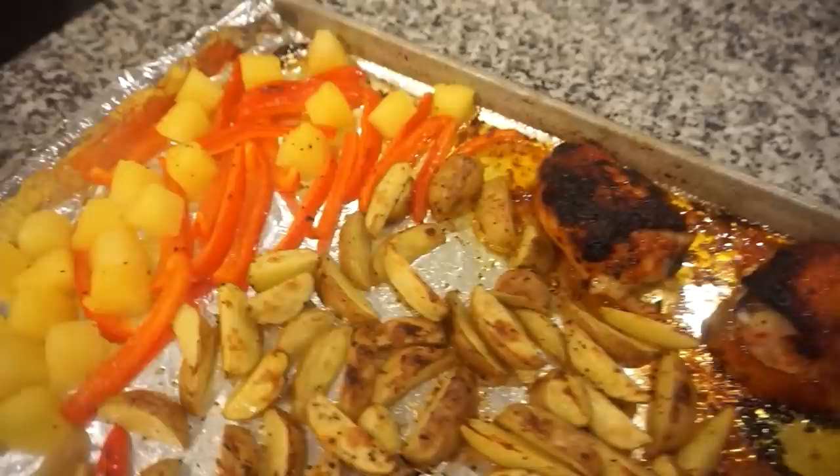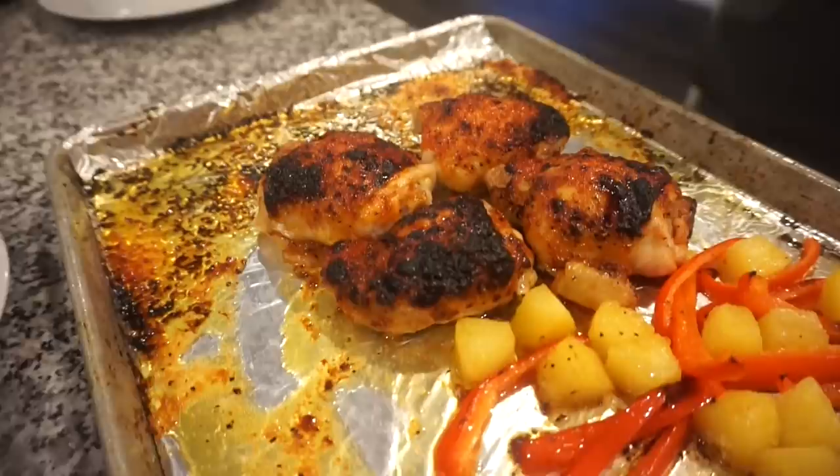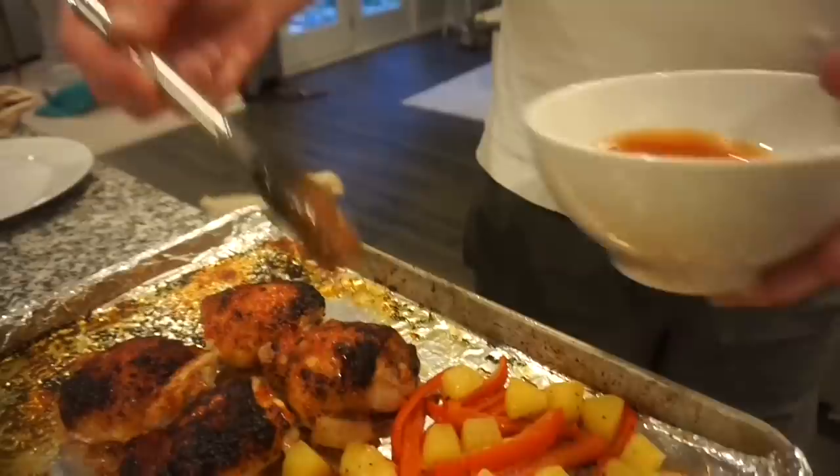The potatoes came out nice and crispy — exactly how I like them! Now the recipe says to toss everything in the rest of the sauce. I already got my potatoes off to the side so we can really lay the sauce on the chicken and veggies. We're brushing and pouring the sauce all over everything so we don't dirty up another bowl, then topping with some parsley.